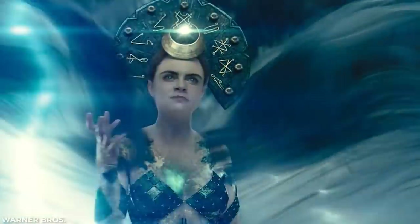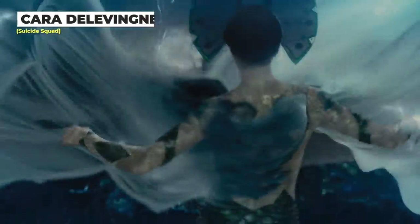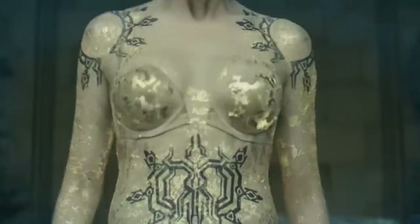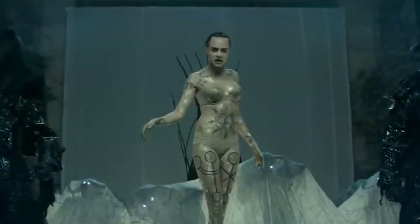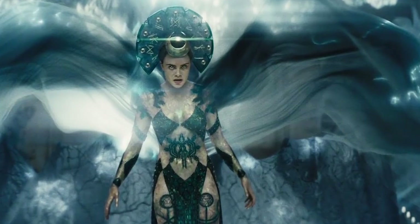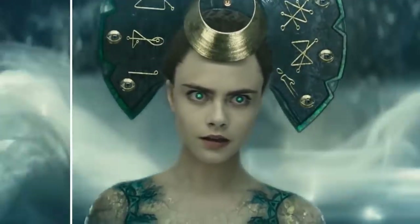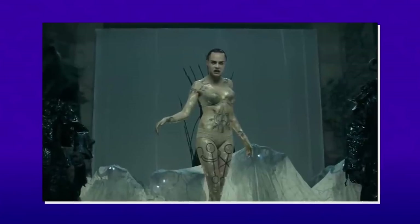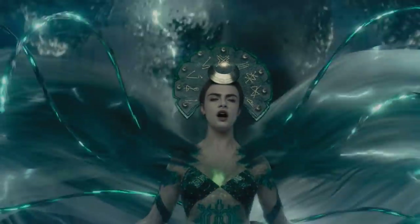While on screen, Delevingne looks fantastical in her Enchantress costume in Suicide Squad, but there was a lot less magic to look at behind the scenes. Delevingne was actually in nude underwear while filming, with full body makeup, but the actual clothing — helmet included — was all computer-generated in post-production. It was an interesting choice to have so much skin showing under the CGI clothing, which really adds to the mysticism of it all.